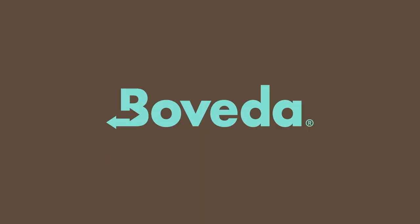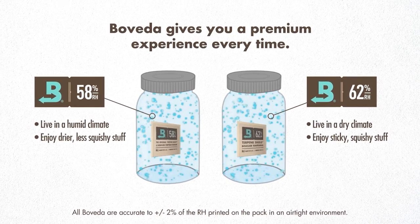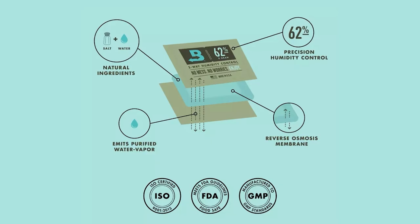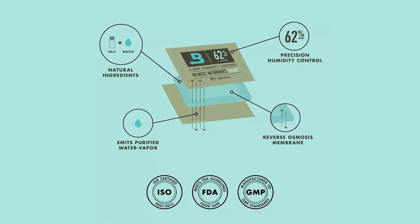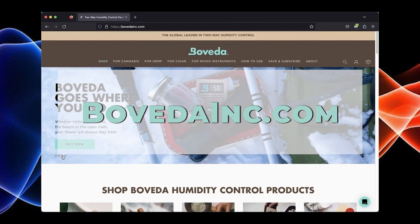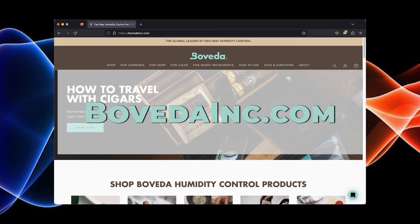One of my goals for this podcast is to bring free gardening information to the general public. I'd like to thank today's sponsors. Boveda is sponsoring this episode — I've been using the Boveda 58 and 62 humidity packs for six years. They do a fantastic job at ensuring my flowers are at the ideal moisture content, protecting against trichome damage, terpene loss, over-drying, and mold. Check out their website at bovedainc.com.